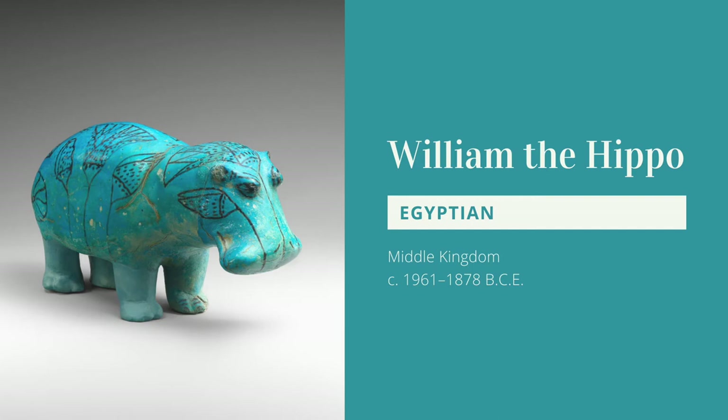His name is William, and he's a sculpted hippopotamus. William is from the Middle Kingdom, 12th Dynasty period, and he was roughly created circa 1961 to 1878 BCE. Since the 19th century, he's become a mascot of his home, the Metropolitan Museum of Art in New York.